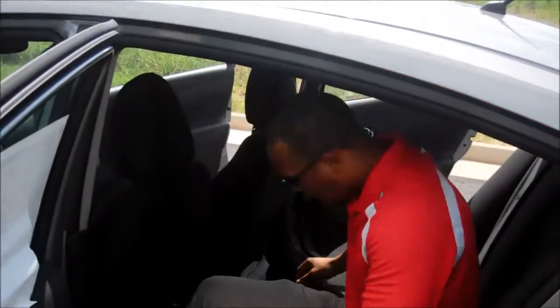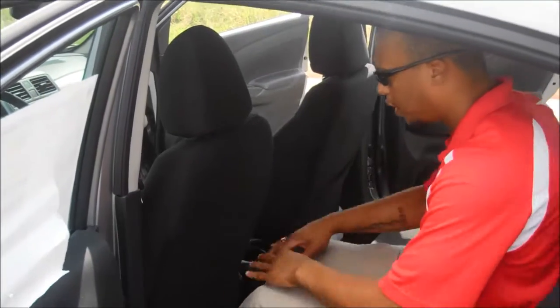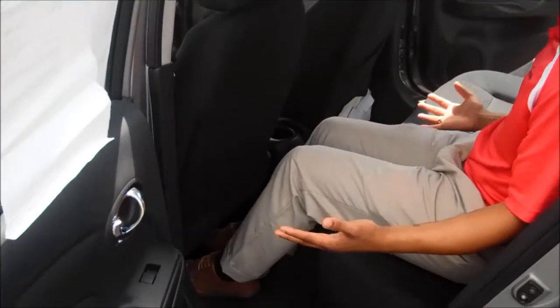Back here you have plenty of leg space. With five or six people here, even with the driver's seat pushed back, there's plenty of leg space and relaxation space.